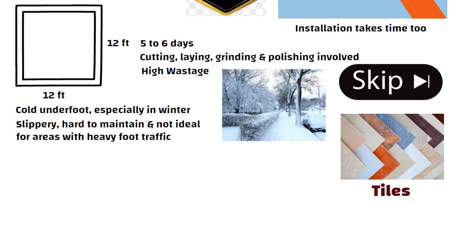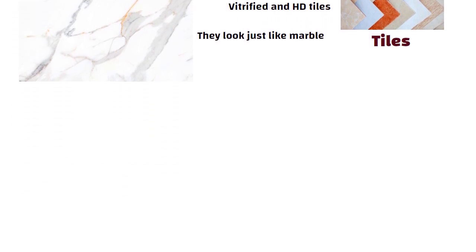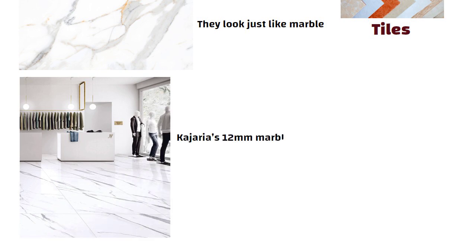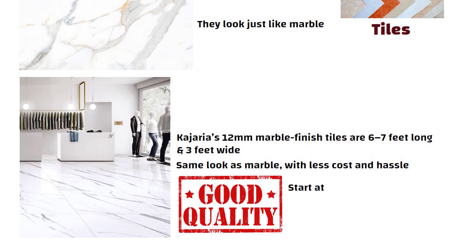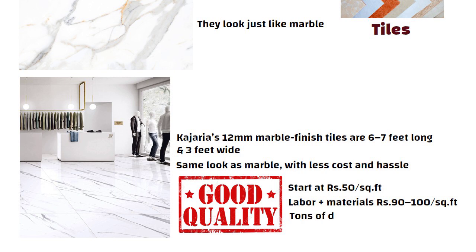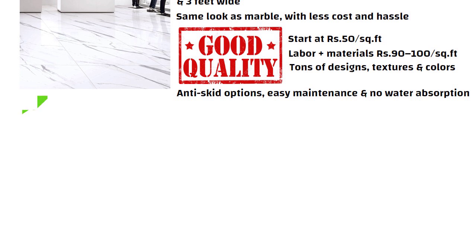Now let us talk about tiles. Tiles today, especially vitrified and HD tiles, are available in finishes so good they look just like marble. For example, Kazaria's 12 mm marble finish tiles are 6 to 7 feet long and 3 feet wide, and give you the same look as marble with less cost and hassle. Cost-wise, good quality vitrified tiles start at 50 rupees per square feet, and including labor and materials, you will spend around 90 to 100 rupees per square feet. Tiles also come in tons of designs, textures, and colors. You get anti-skid options, easy maintenance, and no water absorption — a big plus over marble.